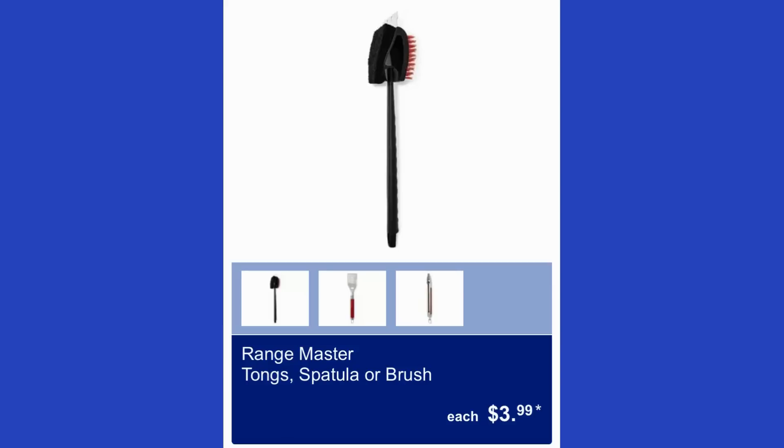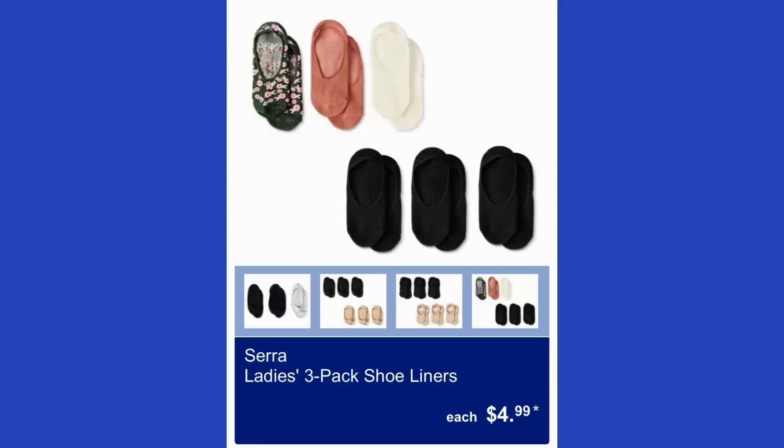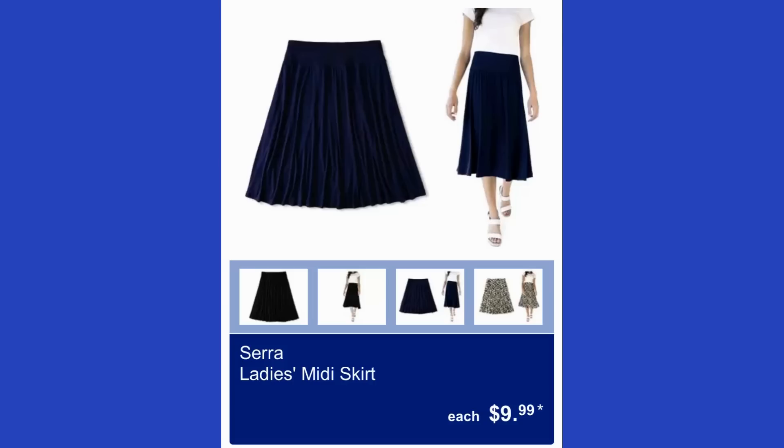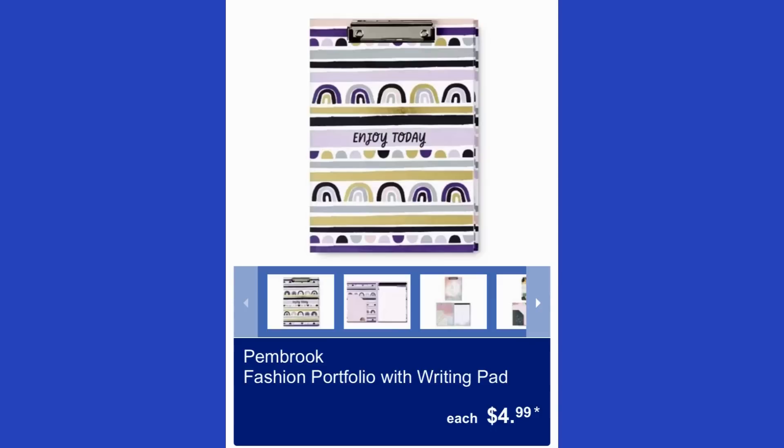The Range Master tongs, spatula, or brush is $4 each. The Royal Class men's two-piece pajama set is $8, in assorted colors, sizes medium through XXL — comes in black, blue, and navy, with a 100% cotton shirt. Ladies' three-pack shoe liners are $5. There's also an adorable midi skirt for $10 and a ladies' slippers with headband set for $10.